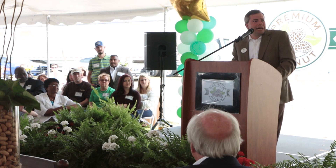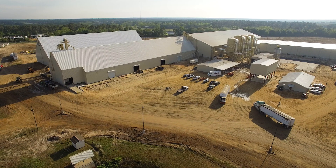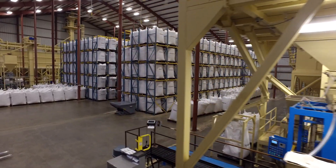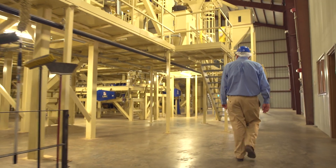That's really a testament to the team we put together and a testament to LMC. In a victory for the farmers, the buyers, and the consumers, the Premium Peanut Facility represents the grandest ideas in agricultural technology.